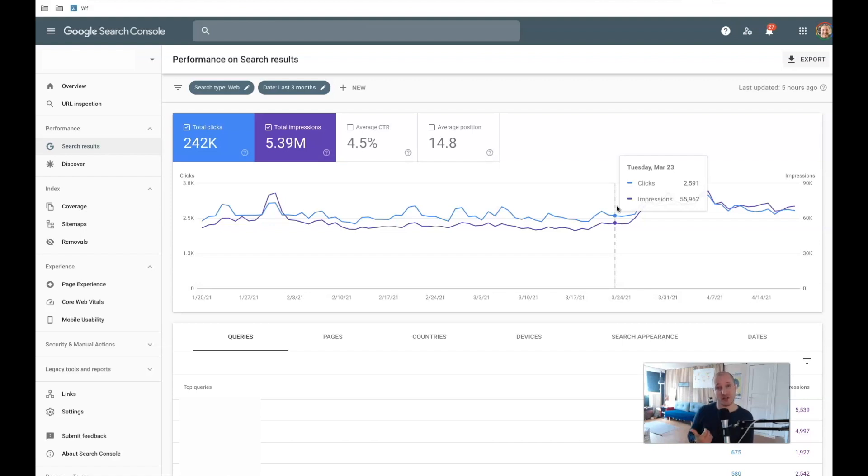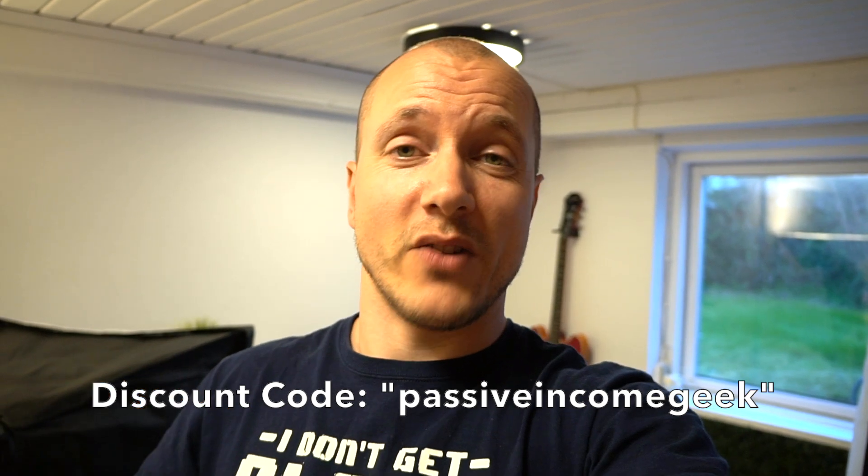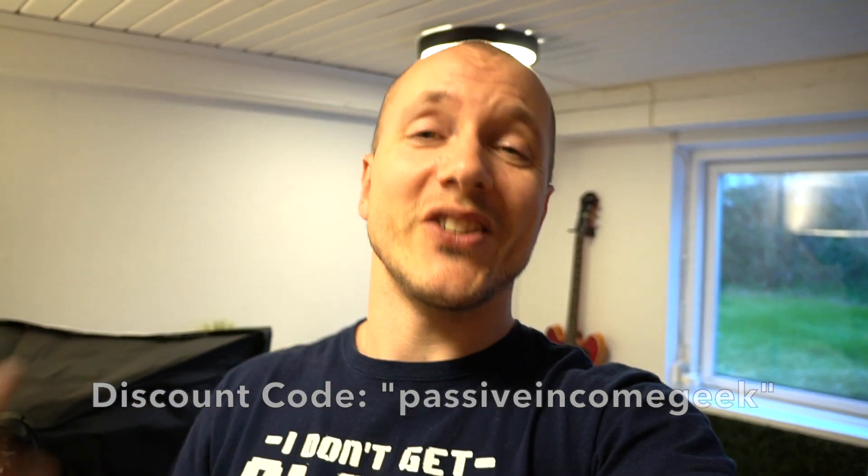Now I want to head over to the interview with Spencer, because he'll talk more about what this tool does, what it's going to do, the new features, and how he came up with it. Before we head over, Spencer was kind enough to give all of us a 15% discount on the tool. Use the exact link at the top of the description below the video and use the discount code you see on the screen when checking out.